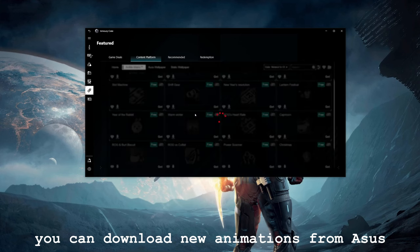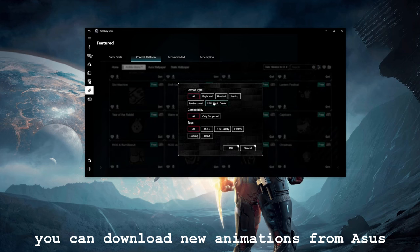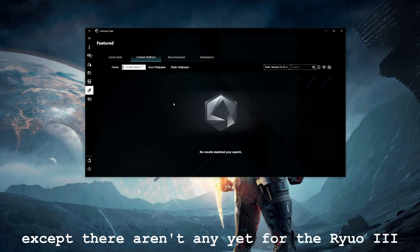You can cycle through the provided animations through Armory Crate, but the problem is there aren't a lot of them. You can put your own image and ask it to animate it, and guide it through the animation — but to be honest, that's a lot of work. So for most users, the stock animations will be the ones they look at, and they are quite pretty — eye-catching and distinctive.